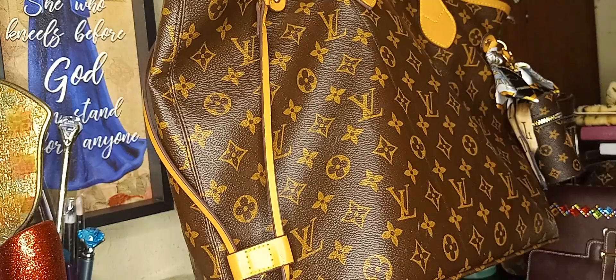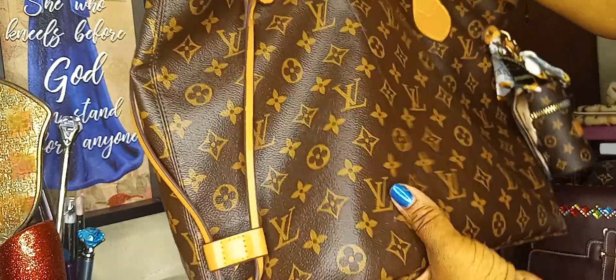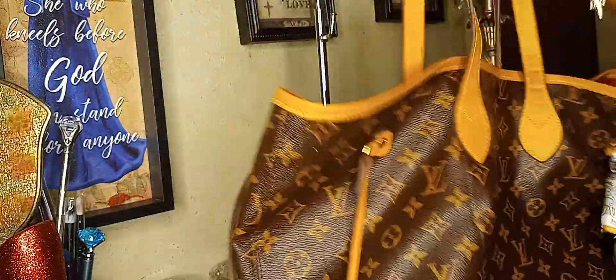Hi, this is Pat with Pat and Unique Blinks by Nisha and more. I'm coming to y'all today — I came to y'all a couple weeks ago and y'all picked the bag that y'all said I should carry, and I didn't get on here and do what I was going to carry with me.